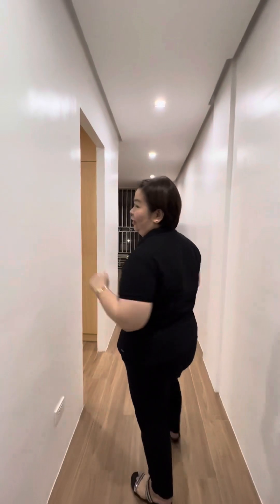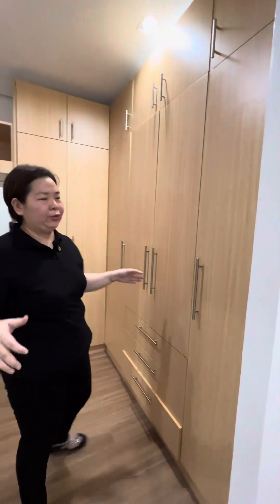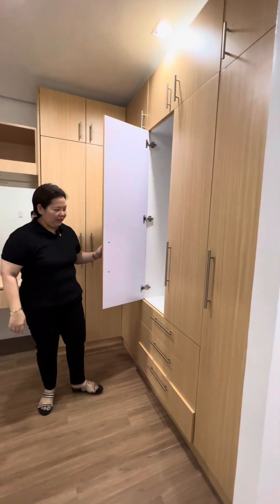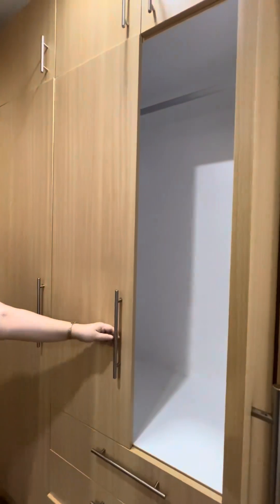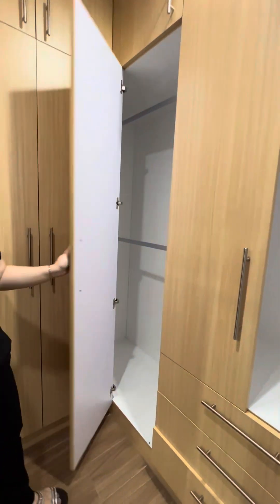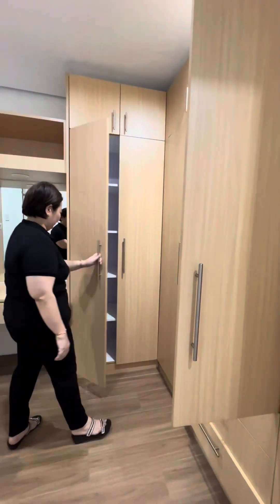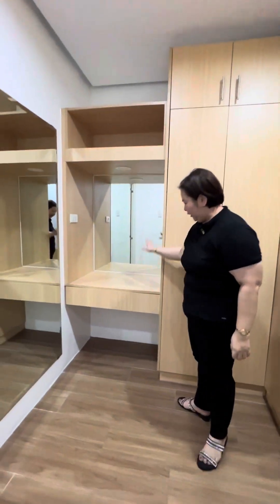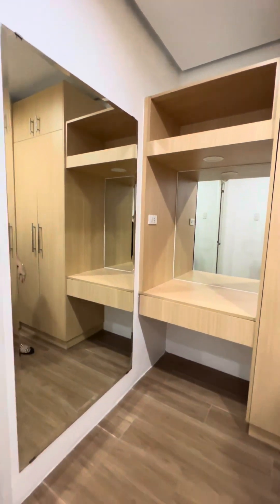Girls and boys out there who are longing for dressers and walk-in closets, this is the unit for you. As you can see, full of closet spaces — for those with lots of clothes and items, you won't run out of space or fight over it. There's also a dresser with a mirror and a full-length mirror here.